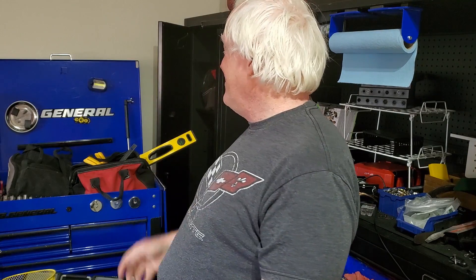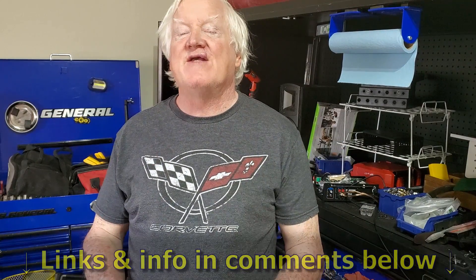Good morning everybody, welcome back to the shop. What a mess right here, man — all the little jobs sure catch up to you, don't they? Right when we're trying to get moved in and everything is still so disorganized. But that is why I'm here — I just had to get a video out first thing this week.